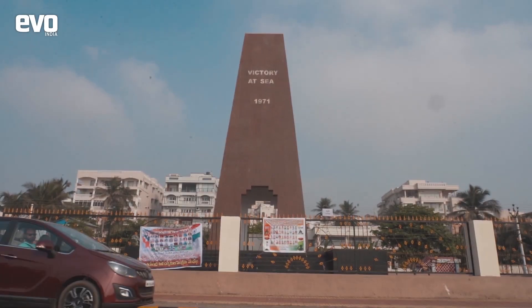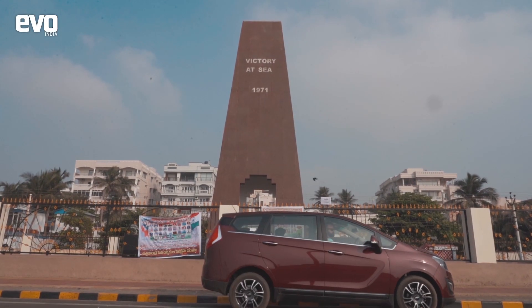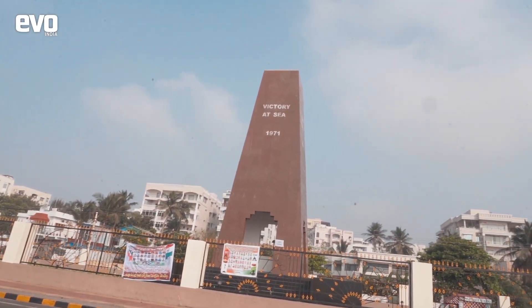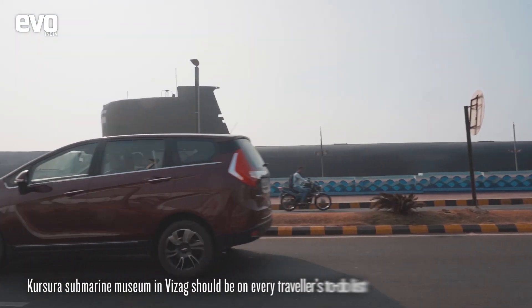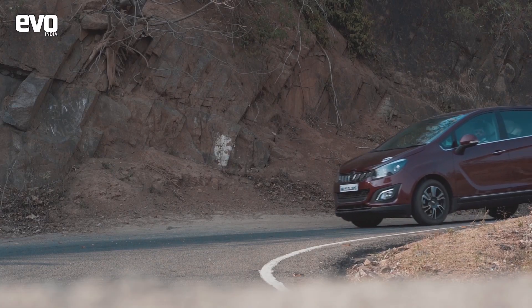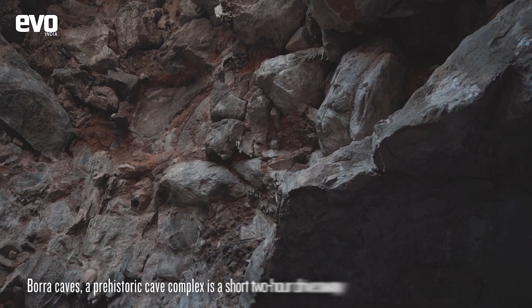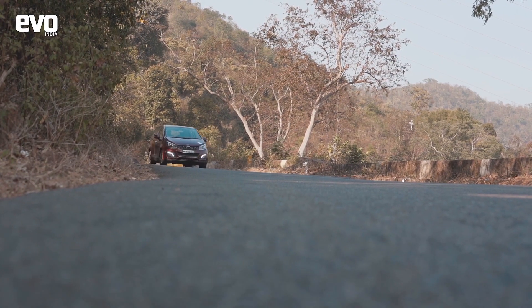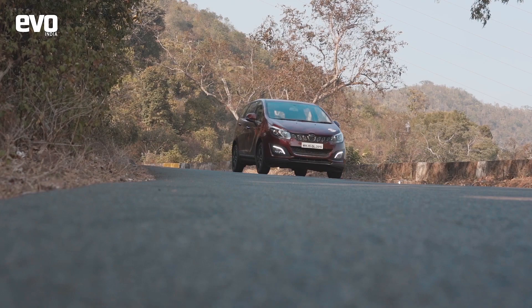We were told we would be surprised with Vizag and sure enough, we were. The city is probably the cleanest we have been to in the country. The Marine Drive and the Kursura Submarine Museum are particular highlights and should not be missed. A couple of hours away, the Borra Caves prehistoric cave complex is quite the spectacle, and the Marazo took to the corners like a fish takes to water — there was much thrill of driving to be had.